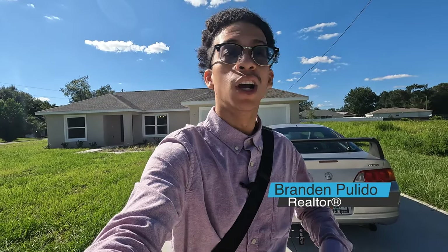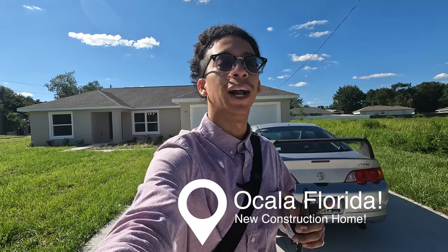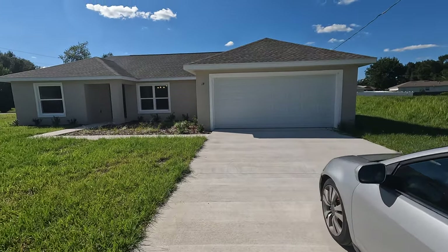Alright everybody, we are back at it. Brandon Pulido, realtor, part of the Prasad group. ¿Cómo está mi gente? También hablo español. Mi nombre es Brandon Pulido y aquí estamos en Ocala, viendo una casa tan hermosa. I'm going to switch back to English, but I just want you guys to know that if you do speak Spanish, I do as well. So feel free to reach out.